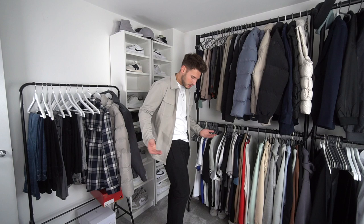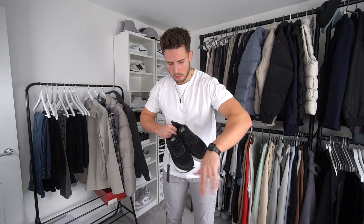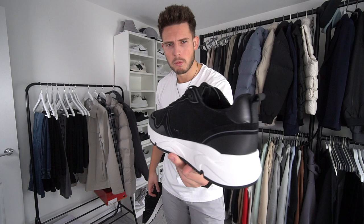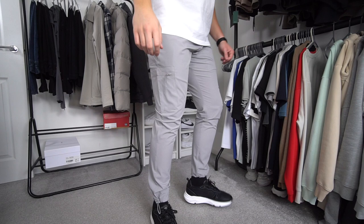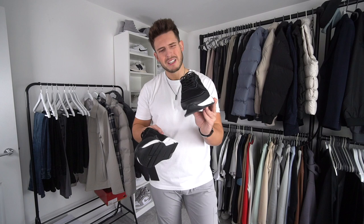Next up we've got another pair of trainers: the Flex Runners in black and white. They're nice and comfy, but I definitely prefer the Track Racers. These are just a bit too chunky for me — a bit too big, thick, and clunky. They've got loads of trainers coming out; I think there's a basket-type trainer coming that'll look a bit like a dunk. But these just aren't really my scene — a bit too clunky.